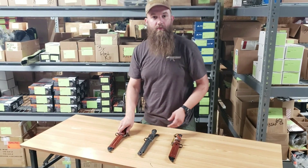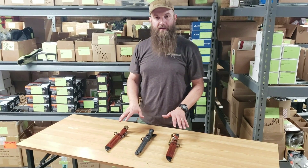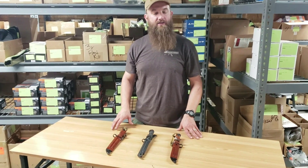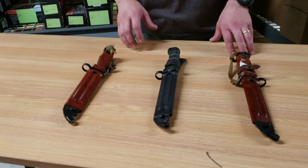These bayonets and other bayonets are available on our website at atlanticfirearms.com. If you have any questions, please email our office at sales@atlanticfirearms.com. Check us out on YouTube, Facebook, and Instagram, and please — we appreciate your feedback. Definitely come check these out.